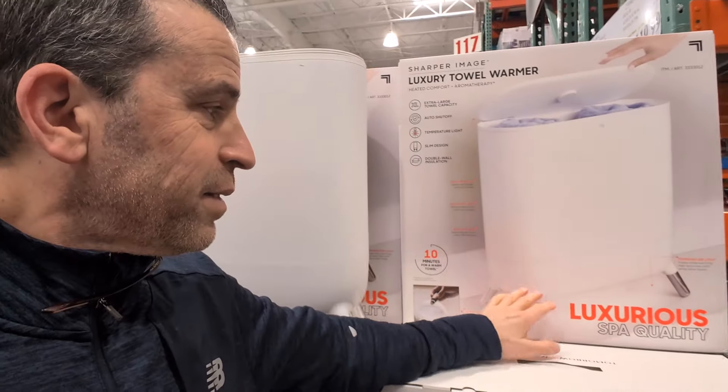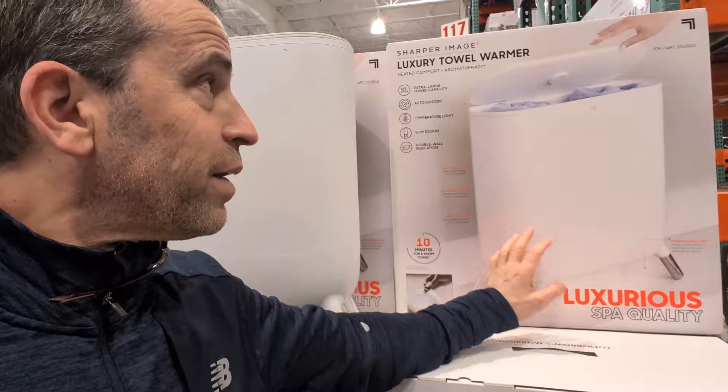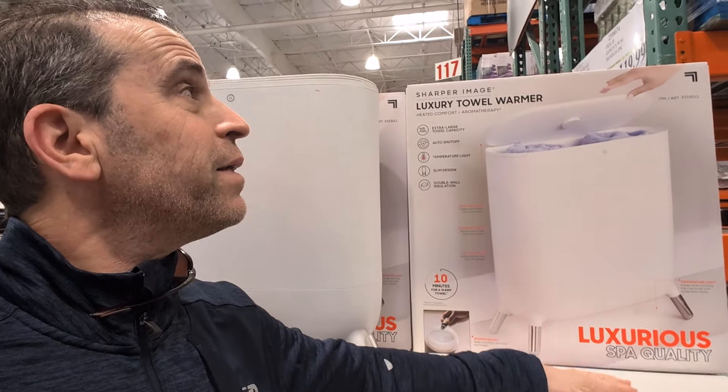Here's a nice gift for the holiday — a luxurious spa-quality towel warmer, selling for $84.99. That might be nice when you get out of the shower and warm yourself up. Nice idea.